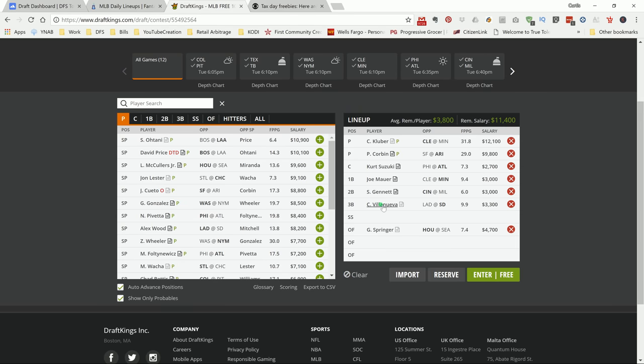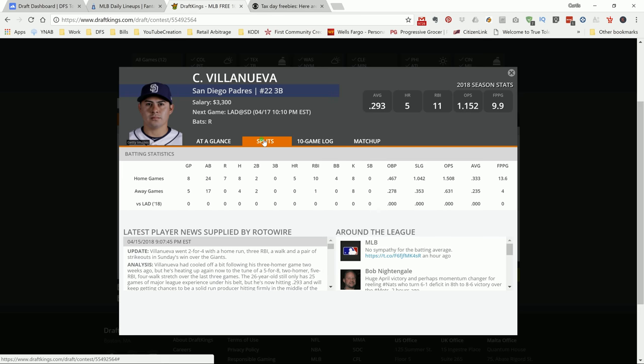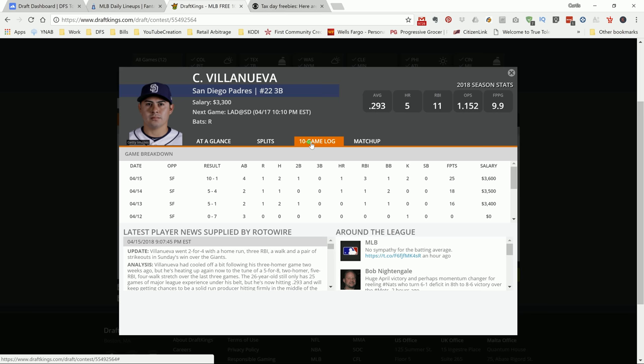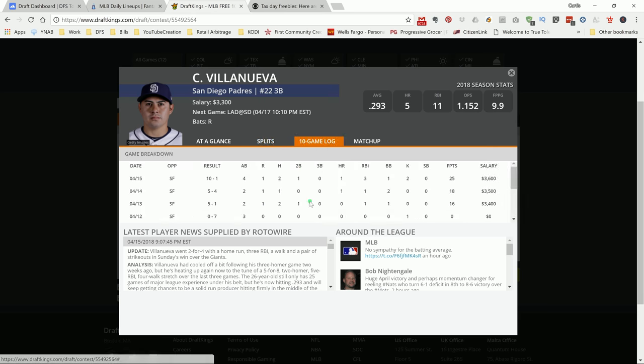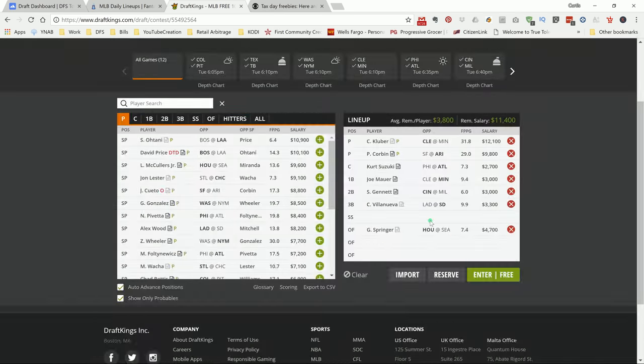Next up, Villanueva — another guy with insane wOBA and ISO versus the pitcher, Wood. I played him the last time he started and he played terribly, so I'm attacking him. I know it's in San Diego, an extreme pitcher's park, but look at this — he put up home runs in the last two games there. I like this Villanueva kid. He has a nice ISO versus the pitcher he's facing, and I'm locking him in at 3.3K. He's cheap and he helps me afford the pitchers.